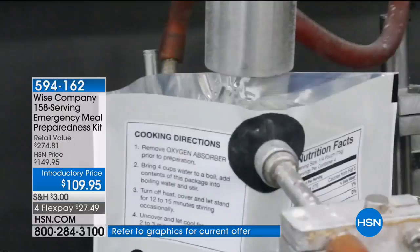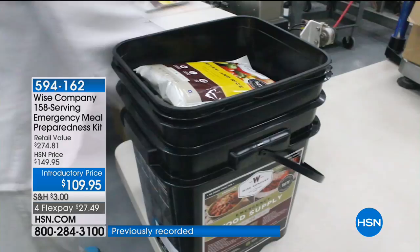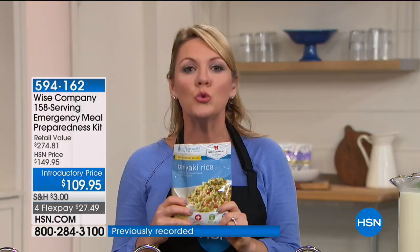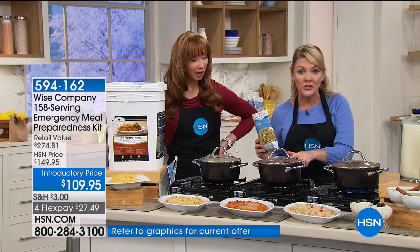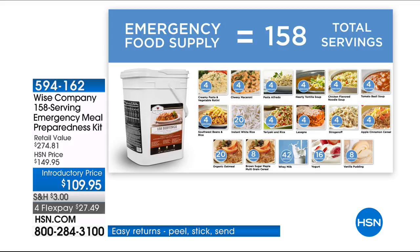Scientists created the pouch this comes in — it's an atmospherically tested pouch. They've figured out how to shut out the oxygen and humidity, because it is oxygen and humidity that cause food to spoil. This has been perfectly engineered so that if kept in a cool, dry place, the oxygen stays out, the humidity stays out, and the food will stay safe for up to 25 years. All 158 servings — all 10 lunch and dinner entrees, three breakfast entrees, two desserts, and the drinks — are shelf-stable for up to 25 years.